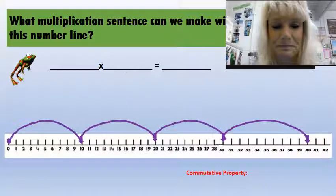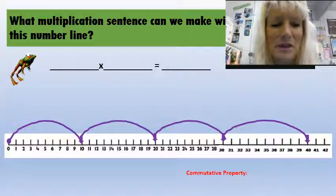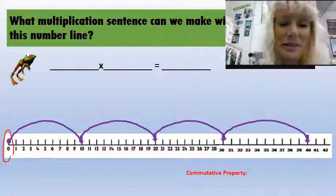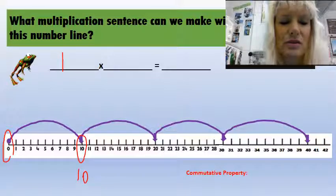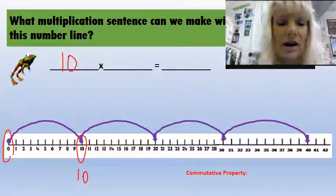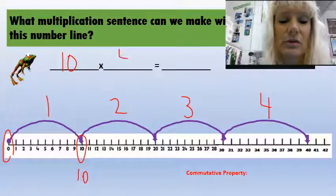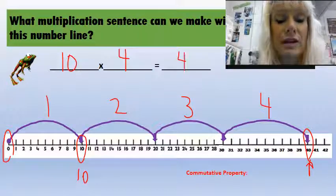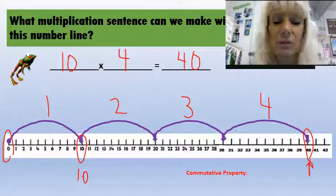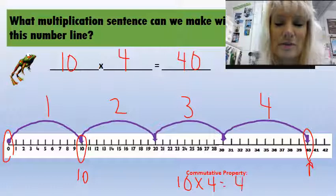You're going to try the next one. I started at zero and the very first hop I made was a 10, so I know there has to be a 10 in there. I notice I had one, two, three, four hops. So this is 10 times four, and my final destination was 40 — that's my answer. Commutative property: 10 times four equals four times 10.